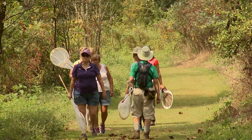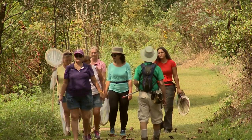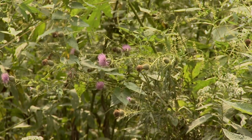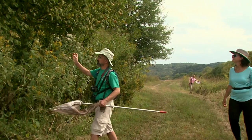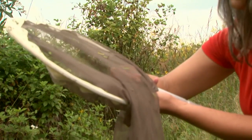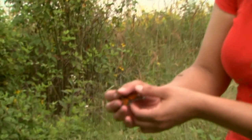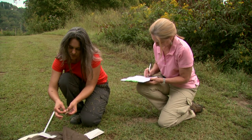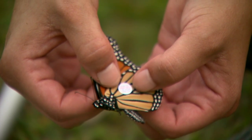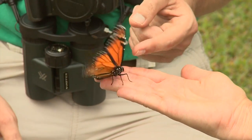Monarch tagging is basically just going out into the fields and searching for monarch butterflies. Most of the time they are nectaring on the purple thistle. You go with a net and attempt to catch them, then look at them to decide what sex they are and place a tag on them. The tags have a certain series of numbers and letters specific to each butterfly, and then we let them go.